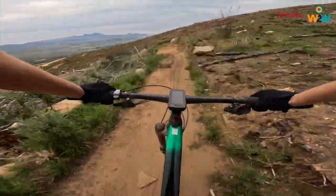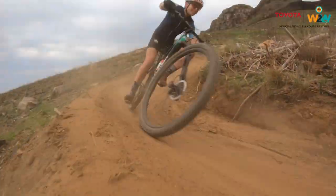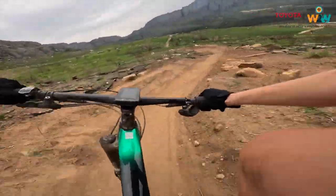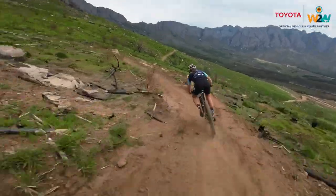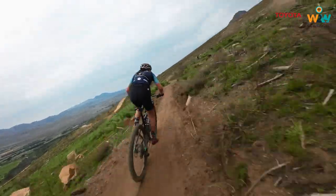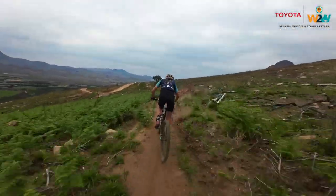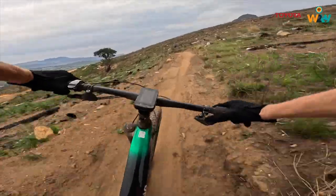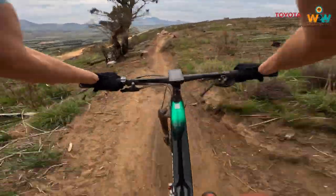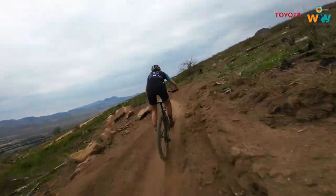We are literally flying down here, just enjoying the flow — keeping the arms and legs really loose, being able to absorb a lot of the bumps on the trail. Stay nice and relaxed and you just fly.